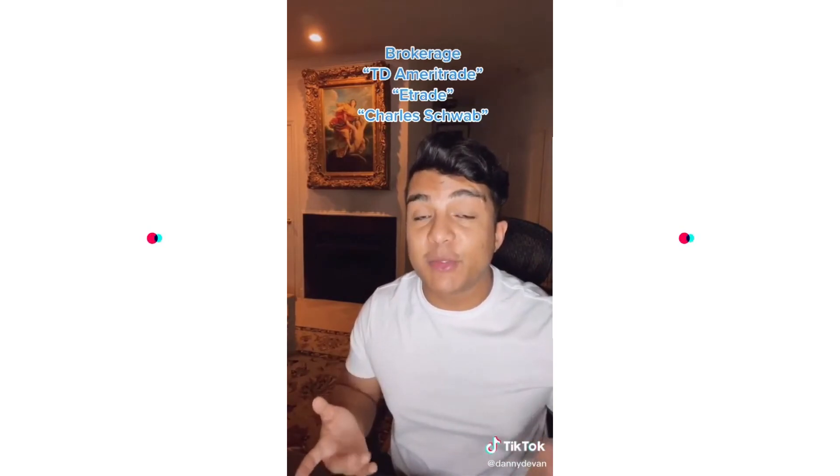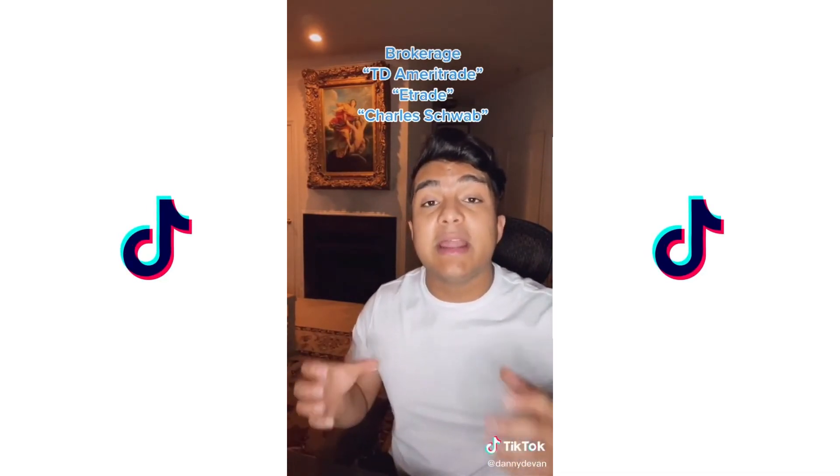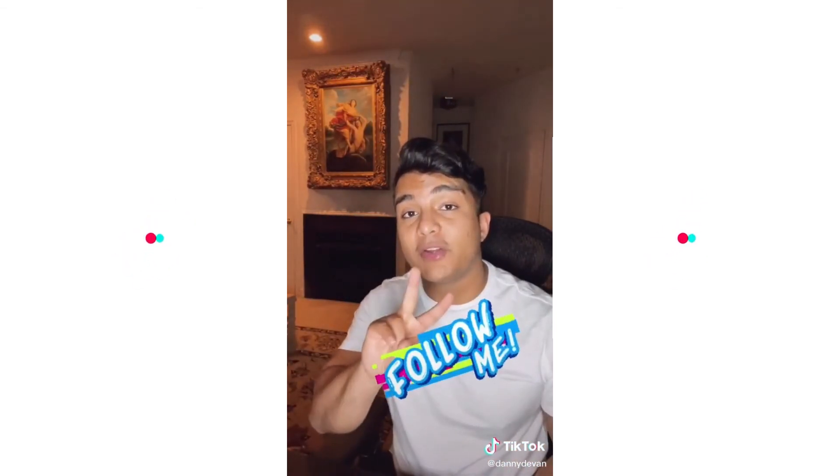The furniture you bring in from those houses into your own house — your house is now called a brokerage, sponsored by TD Ameritrade, E*TRADE, Robinhood, and so many more. The furniture you have in your brokerage can increase or decrease in value at any time, and you can also sell it back to the houses you purchased from whenever you want. Follow me for part two.